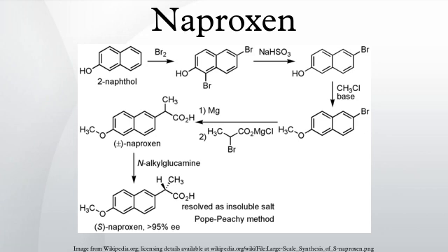COX-2 selective and non-selective NSAIDs have been linked to increases in the number of serious and potentially fatal cardiovascular events, such as myocardial infarctions and strokes. Naproxen is, however, associated with the smallest overall cardiovascular risks.